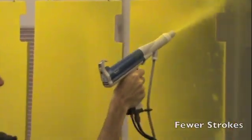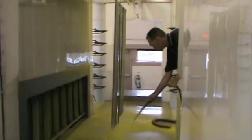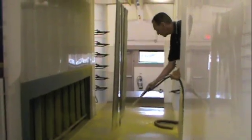HDLV technology delivers more powder at lower velocities than traditional Venturi pumps, so it requires fewer strokes, less total spray time, translating into better line efficiency.